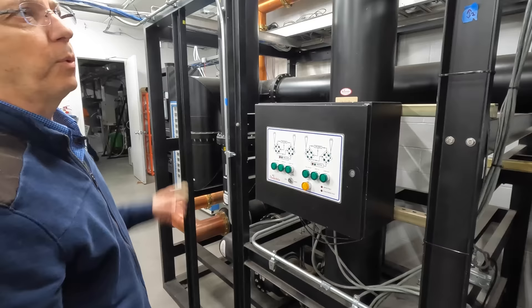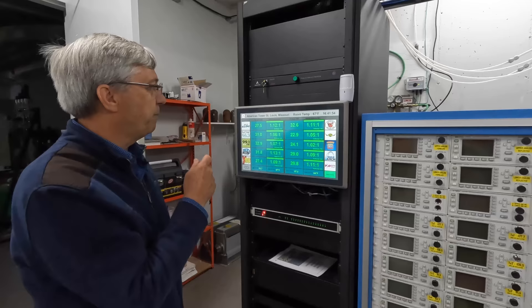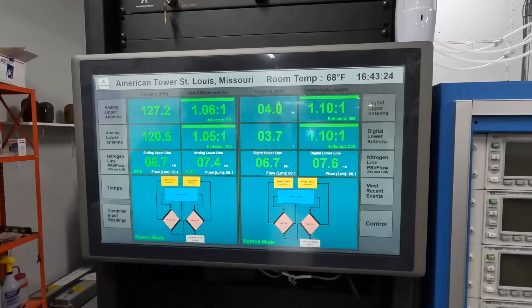This is version three of the monitoring system. All the stations going in have their forward power into the system monitored, and their output power going out the antenna is monitored on another screen. It triggers alarms and alerts people individually or as a group to any issues going on out here.